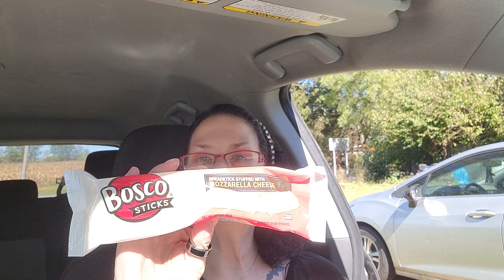I bought a bunch of these $1.25 Bosco sticks. The child loves these. It's just a bread stick with mozzarella cheese in it, so I got to get those in the refrigerator.